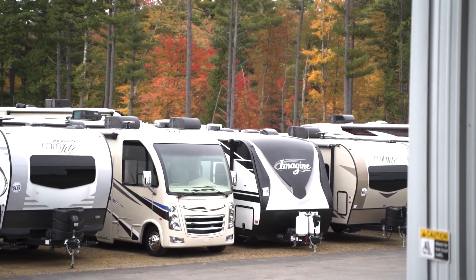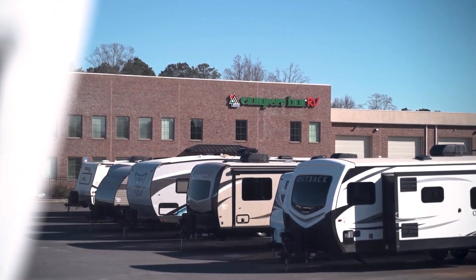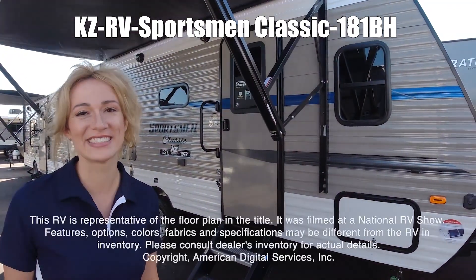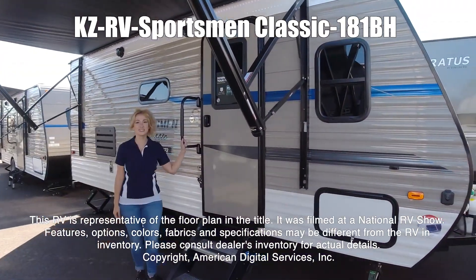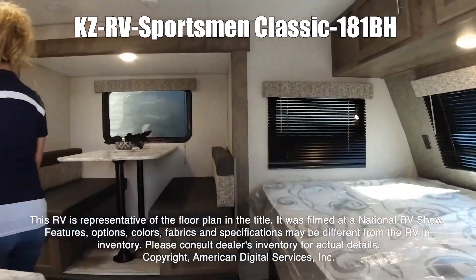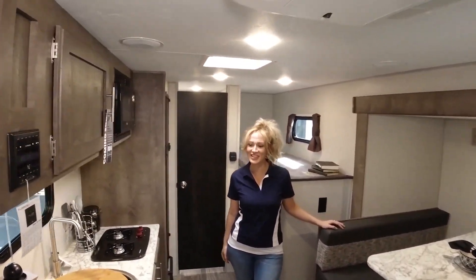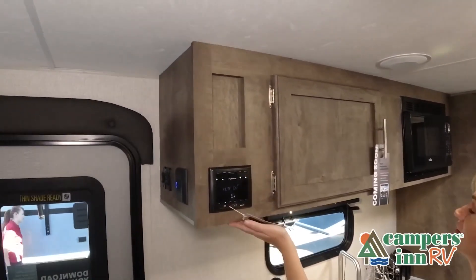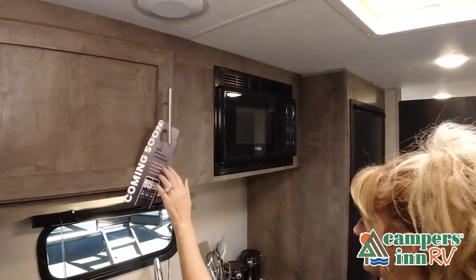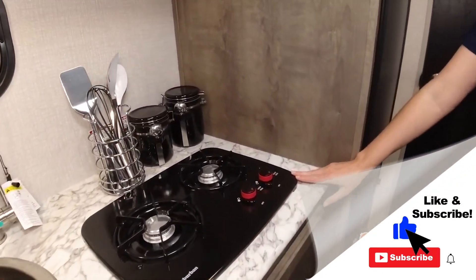Here's another great RV from America's number one family-operated RV dealer, Campers Inn RV, the RVer's trusted resource. This is the Classic 181BH by KZ. This RV is representative of the floor plan made by this manufacturer. It was shot at a national RV show, so the features, options, colors, fabrics, and specifications may be different from the RV at the dealer. This walkthrough video is designed to quickly show you the basic layout and features of this RV. If you're viewing it on our website, you'll find all the specifications right below this screen. But the best way to view this beautiful RV is to put yourself in it — stop by your local Campers Inn RV dealership today.